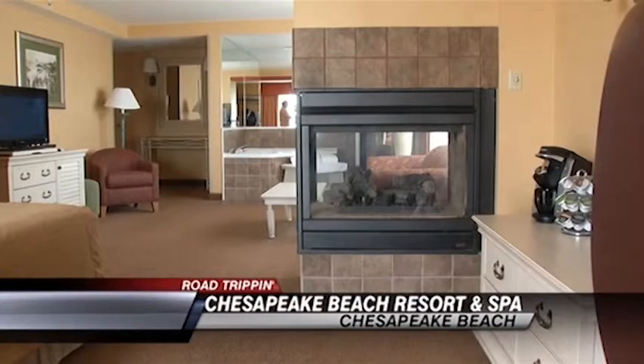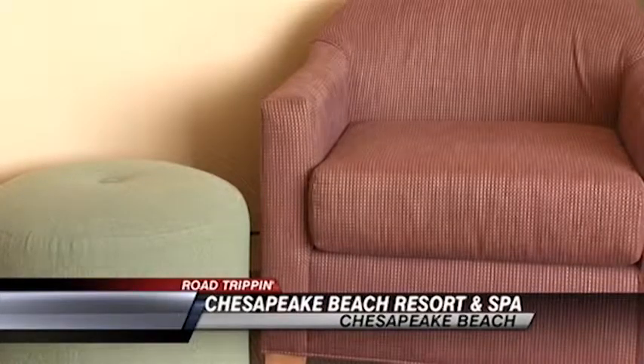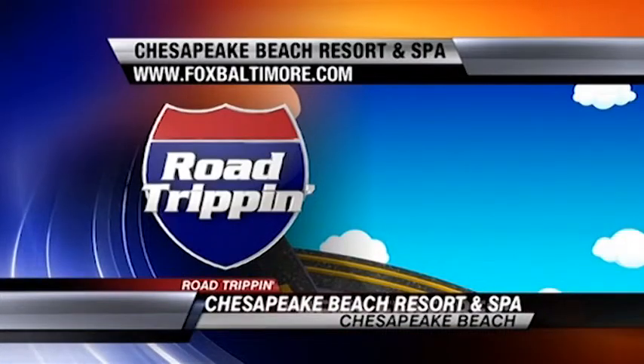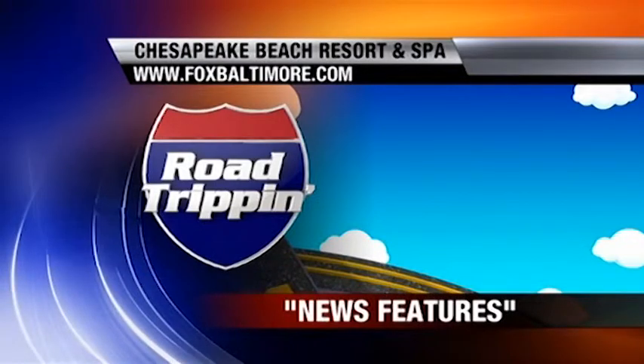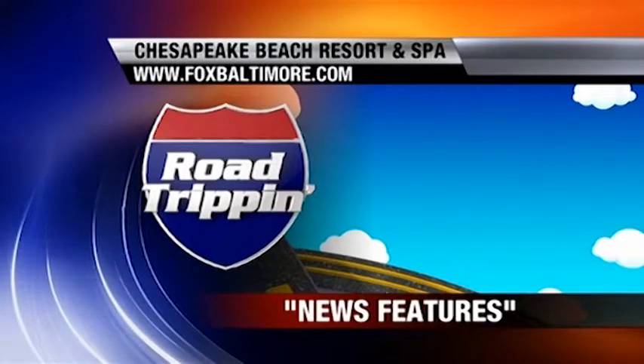All right, I'm looking forward to the next four hours when we can take a sneak peek at all of those different things. We're going to be looking at all of them. But for more information on Chesapeake Beach Resort you can log on to foxbaltimore.com and click on road tripping under news links. You can find out all the information there on these beautiful suites.